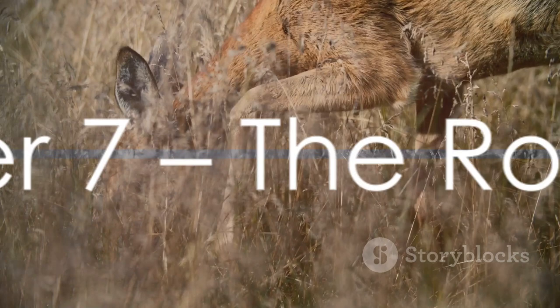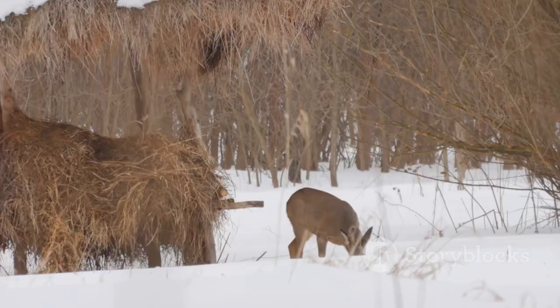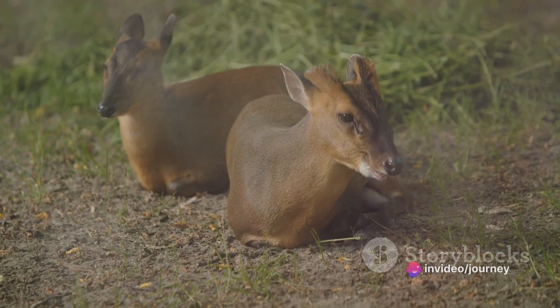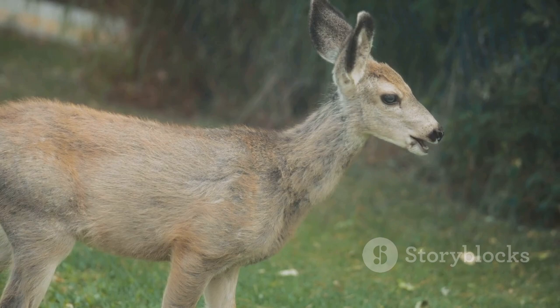Number 7 brings us the elegant roe deer. Known for their captivating beauty and agility, these deer are a sight to behold. Typically found in wooded areas, they're most active during dawn and dusk. Their reddish and gray-brown coat changes with the seasons, an adaptation that helps them blend into their surroundings. Uniquely, roe deer are among the few deer species where both males and females mark their territory. With their graceful movements and enchanting presence, spotting a roe deer truly is a graceful encounter to cherish.